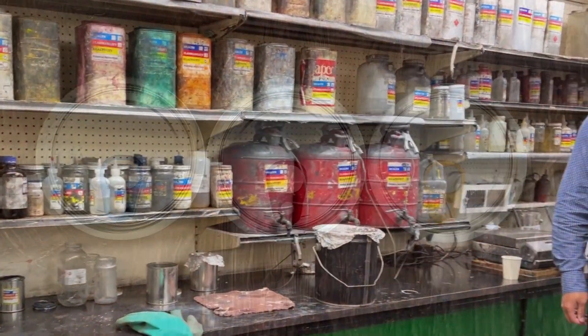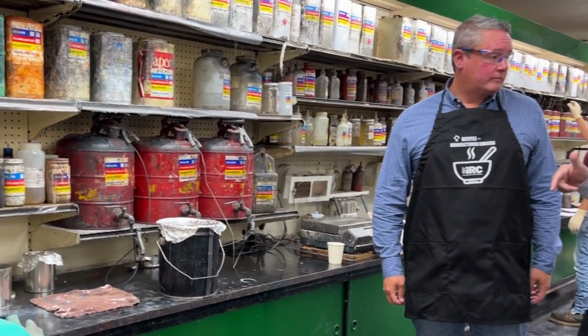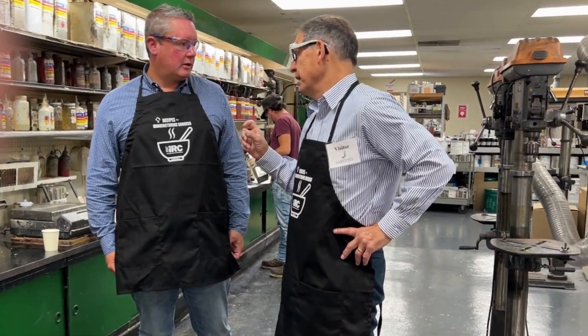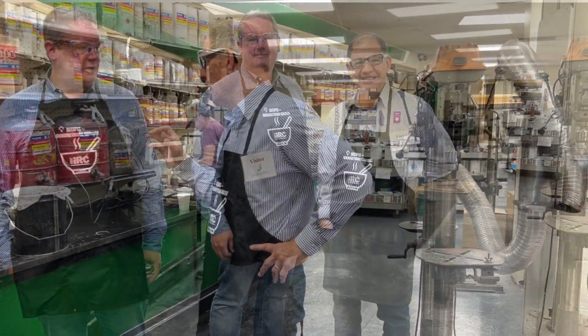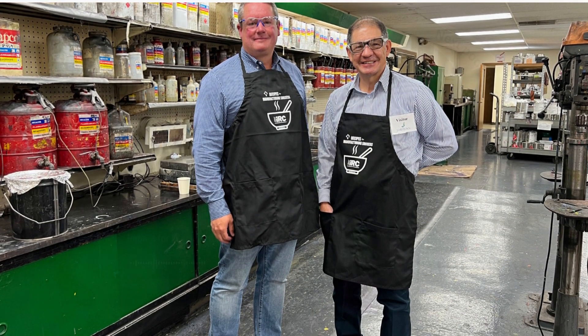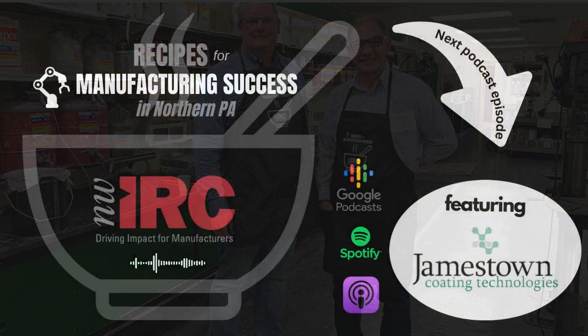who has been working in his family's business since 1998 and was promoted to CEO in 2008. Hear how this innovative leader believes in his creative staff, stays family-oriented, and is customer focused. Find Recipes for Manufacturing Success wherever you get your podcasts.